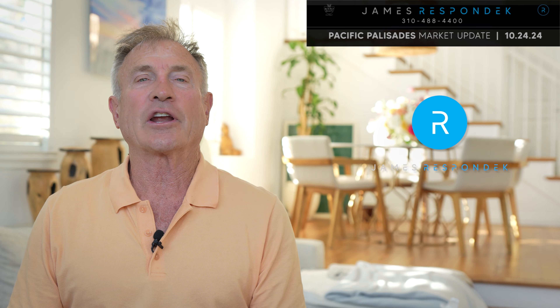It's October the 24th, and this is your Pacific Palisades Real Estate Market Update. I'm James Respondek with Rodeo Realty, and I've sold hundreds of homes to generations of Palisadians. Here is this week's important market activity. There are 77 listings — that's down two from last week.